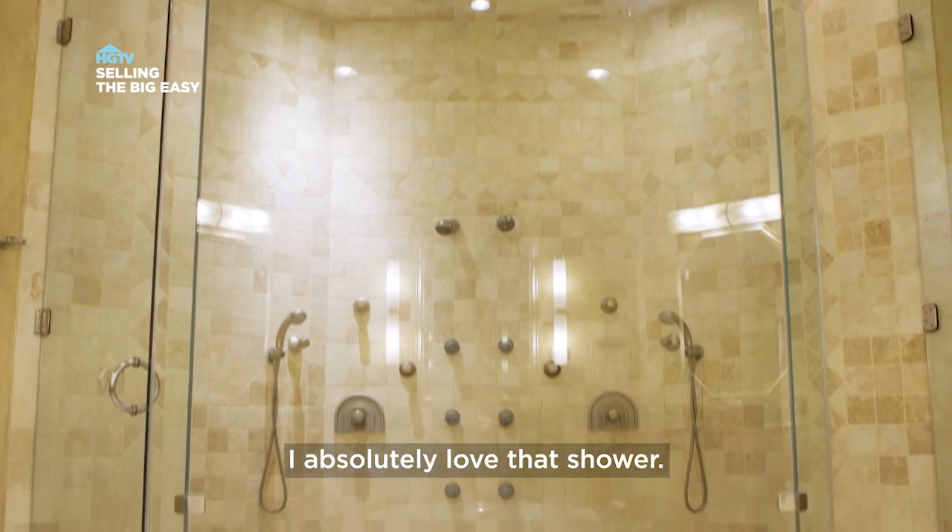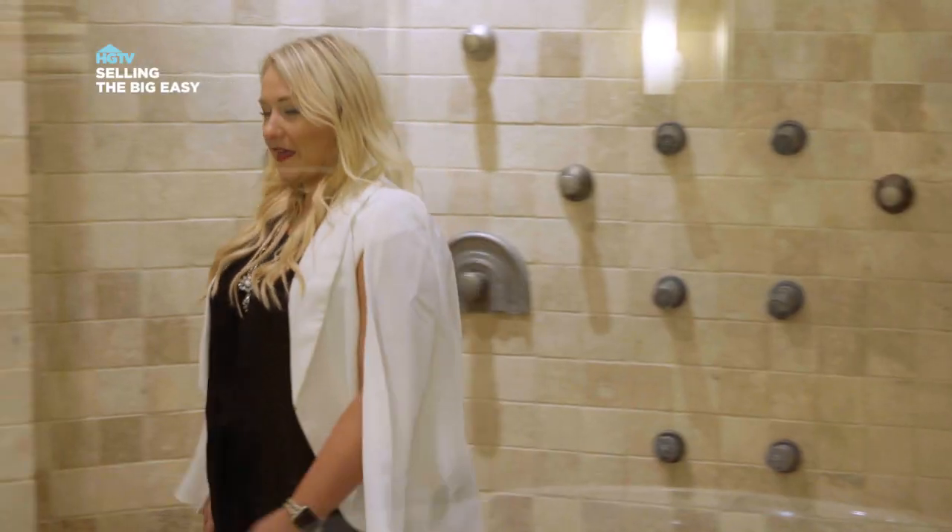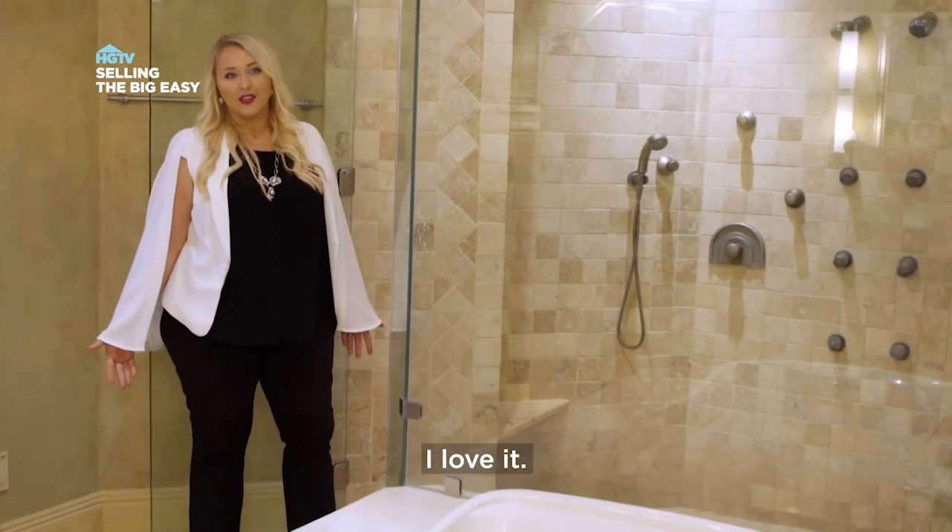I absolutely love that shower. That shower? Yeah, that's awesome. It's like a car wash for your body. And then you walk out, you're done. I love it.